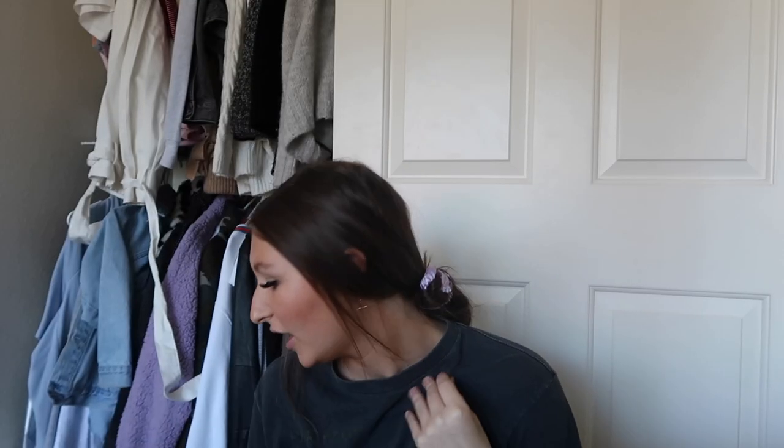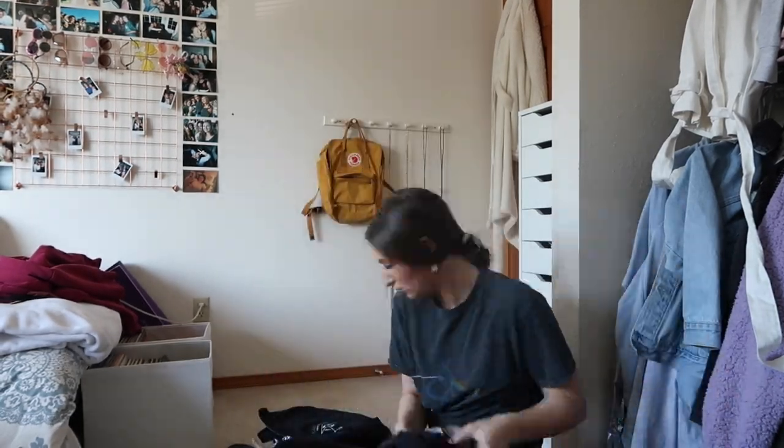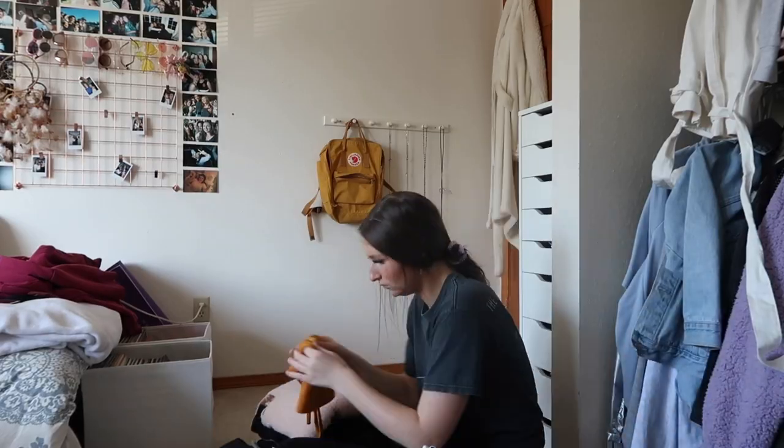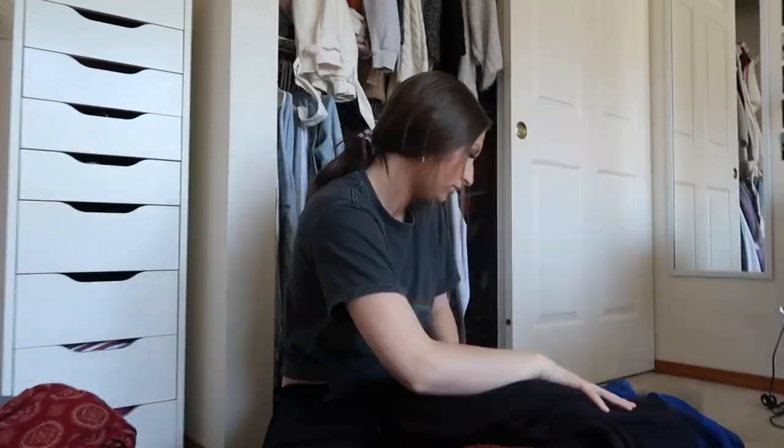We've gone through my whole closet section on this side. I already have so much space and most of it's just empty hangers. I'm going to fold all the clothes I don't want, put them in a pile in my room, fix the hangers, and hang up nicely everything I'm keeping — because right now it's still a mess even with less stuff. Everything being donated or sold is in one pile now, and next I'm going to organize the rest.